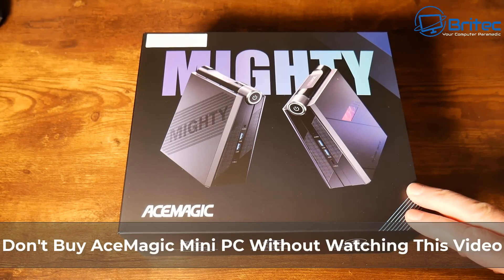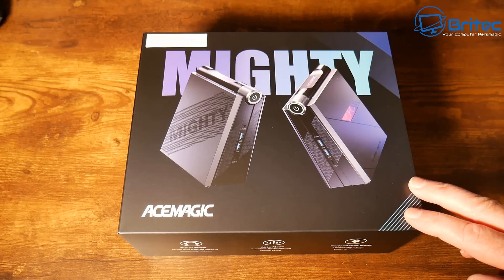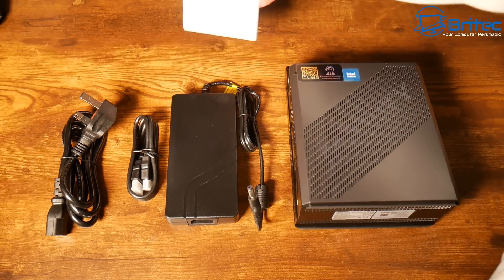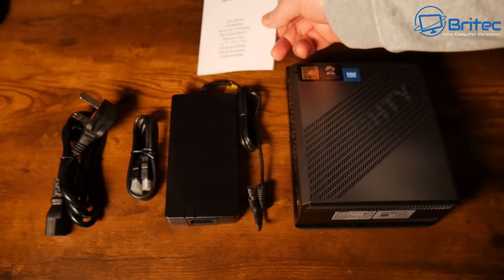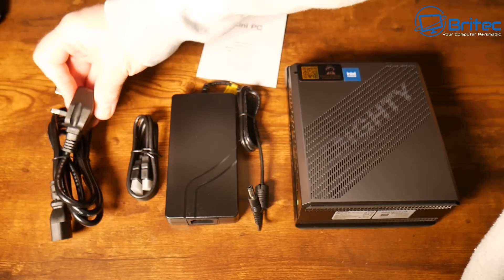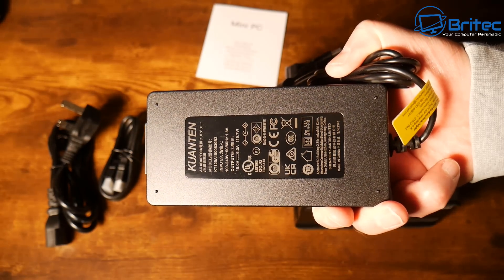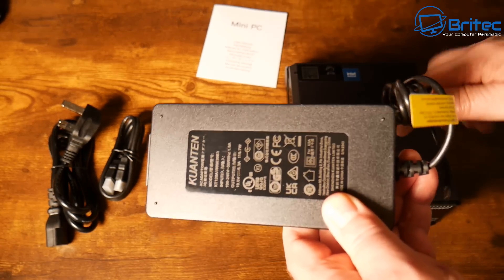Do not buy Ace Magic mini PCs without watching this video first. Ace Magic reached out asking me to review their mini PC, and I said yes. They sent me two products, including their i9 version. But when I did my research, I found that other people had discovered nasty backdoors and rootkits embedded in them — malware including Redline Stealer and Bladabindi — which allow remote connection and harvesting of passwords and keystrokes.